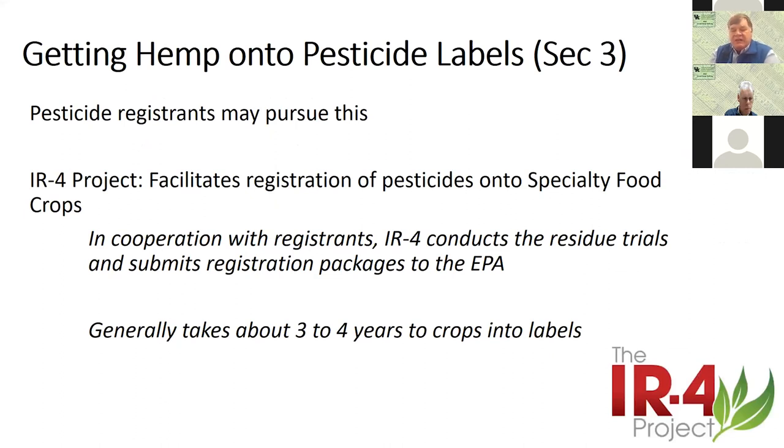What we really want to see are Section 3 labels — they're long-lasting and generally cover the entire country. Pesticide registrants, the companies that produce the chemicals, can pursue this with the EPA. The other way is through the IR4 project, which facilitates registration of pesticides onto specialty food crops and minor use crops. It operates in cooperation with the registrants, and the IR4 conducts the residue trials and submits registration packages to the EPA.